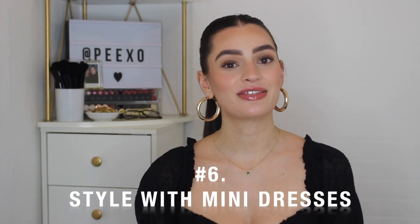Styling tip number six is to style with mini dresses. I really love wearing dresses in the springtime and I'm so excited to bring them out. I personally prefer a midi length to a mini, partly because I'm quite tall and in the city — particularly in London — I don't always feel as confident wearing mini dresses. But one way I find myself feeling more confident with a mini dress is by pairing it with a trench coat. A trench coat is the perfect layering piece in spring because it can be quite lightweight and just offers a bit more coverage.